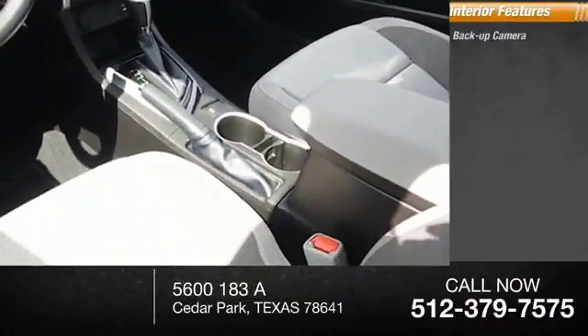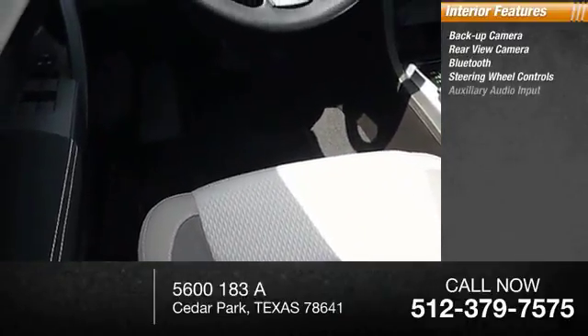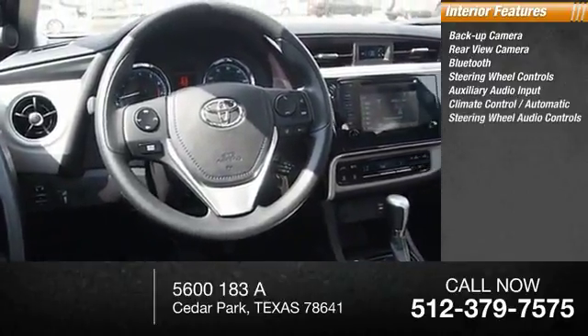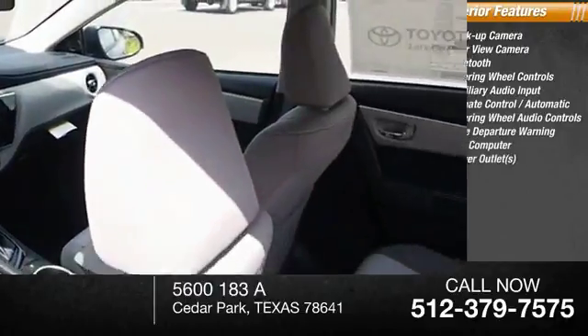Inside you'll find a backup camera, rear view camera, Bluetooth, steering wheel controls, auxiliary audio input, automatic climate control, audio controls, lane departure warning, trip computer, and power outlet.